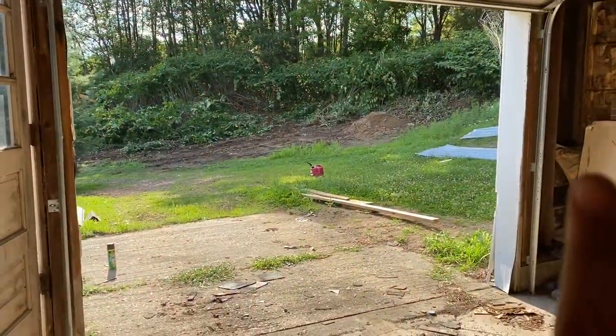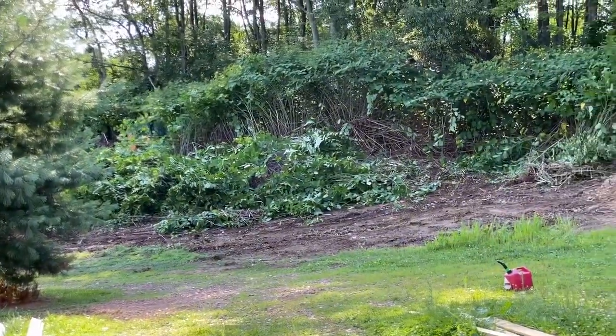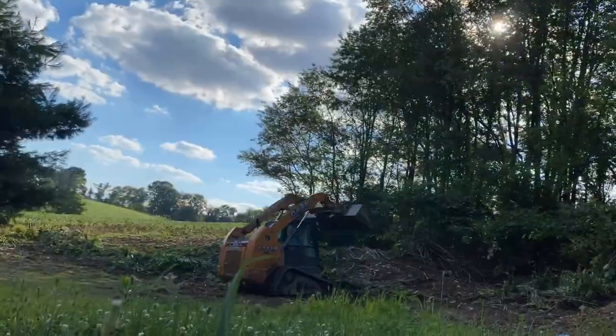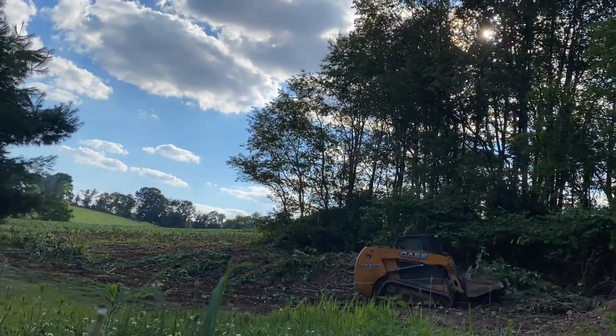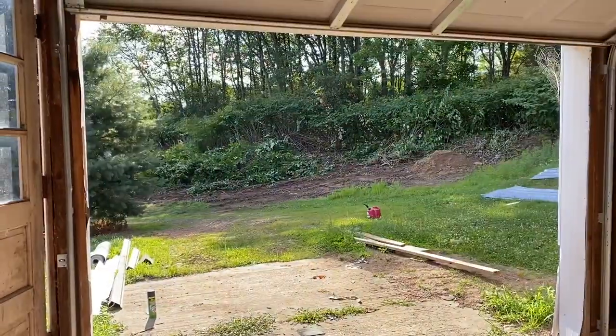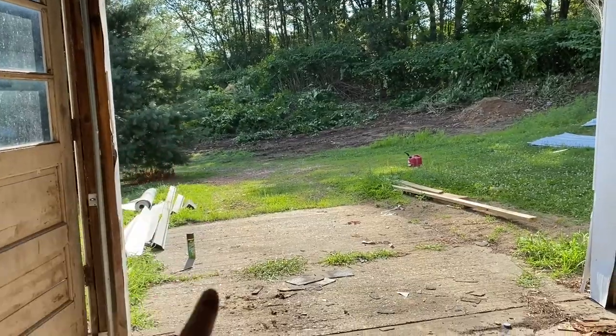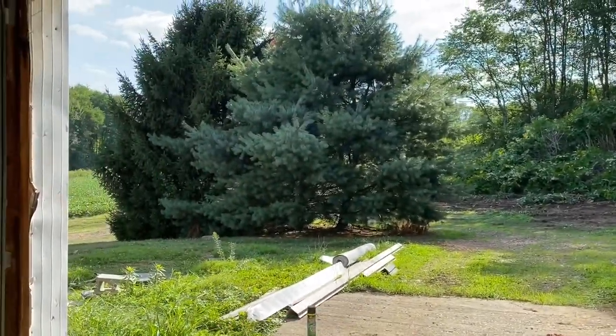If you're wondering what the noise is — my husband is clearing some brush right now. Let me show you guys what he's doing. Right out there he is clearing all of that — you can see him right there. He is clearing all of that out. Then we want to make the driveway maybe a little bigger, just because there's barely any room to turn around. As you guys can see, there are trees there and we can barely turn around. So we're going to make the driveway a little bigger and he is just clearing that right now.